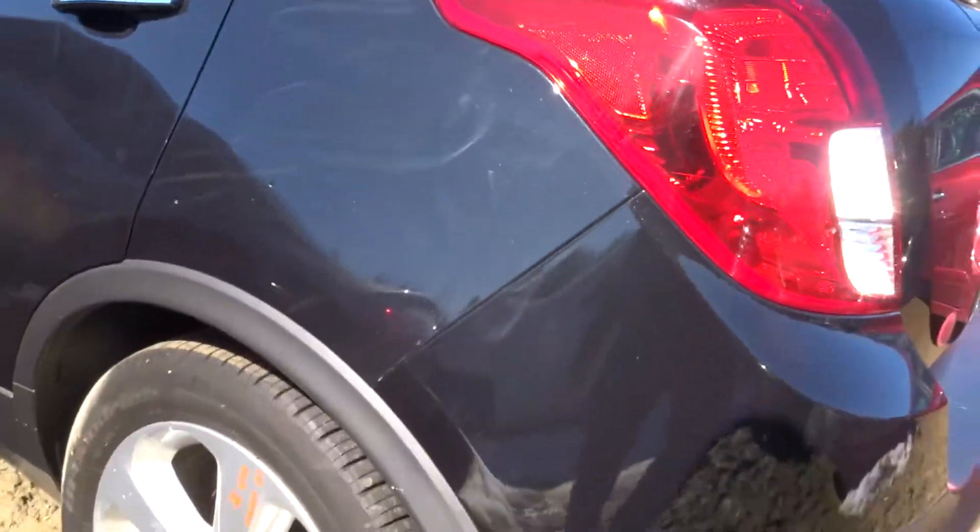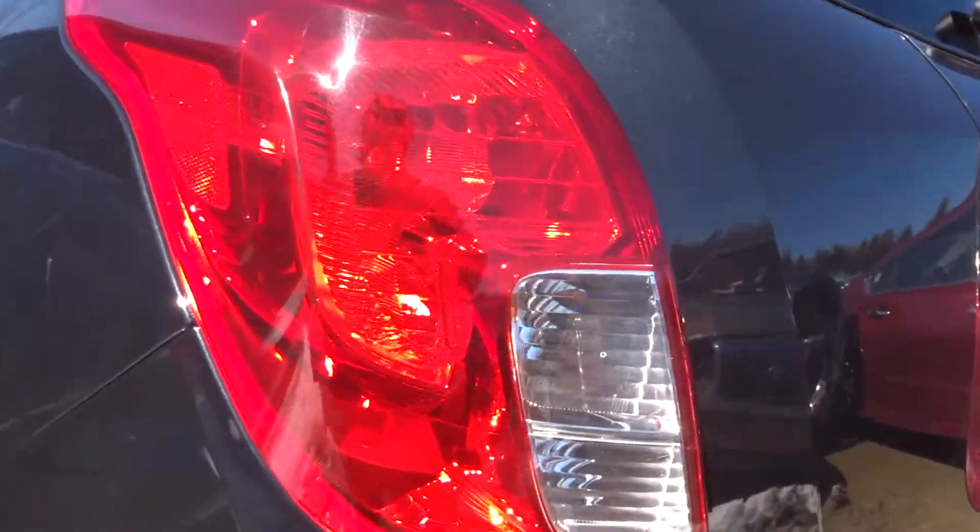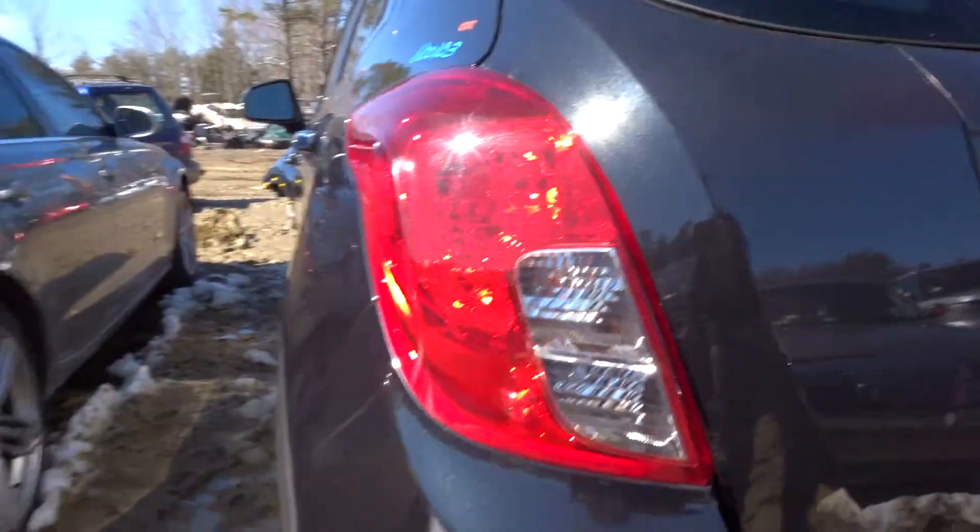Front wheel drive, so you got a good rear beam axle in this bad boy. Left tail lamp in marvelous condition, looks great.